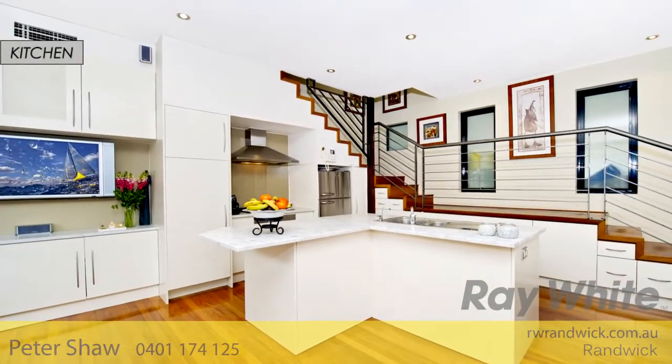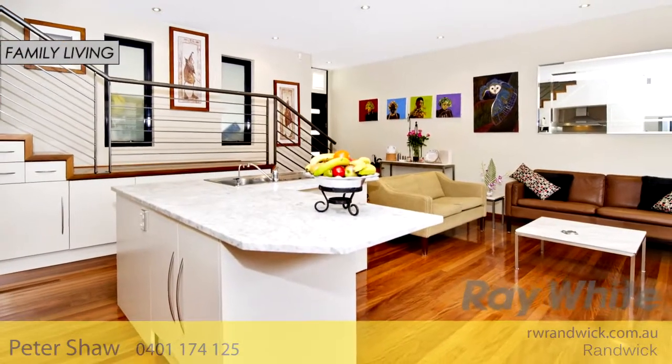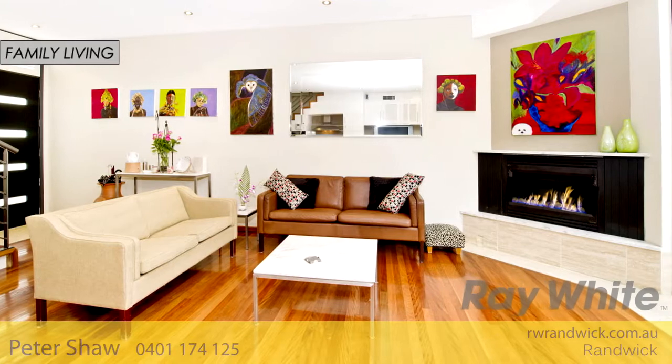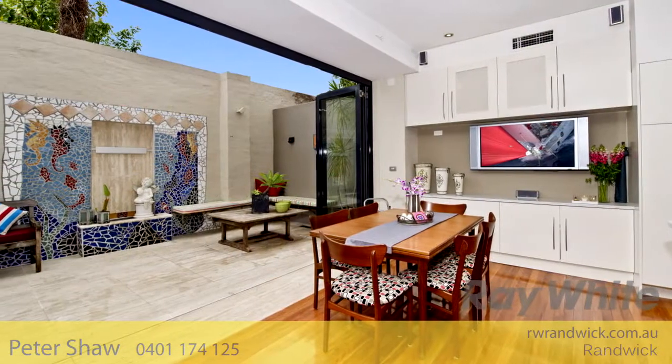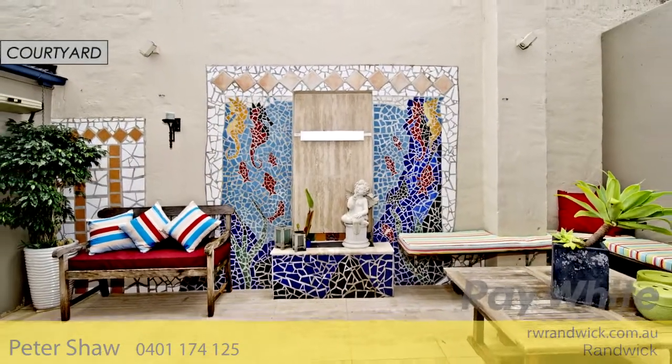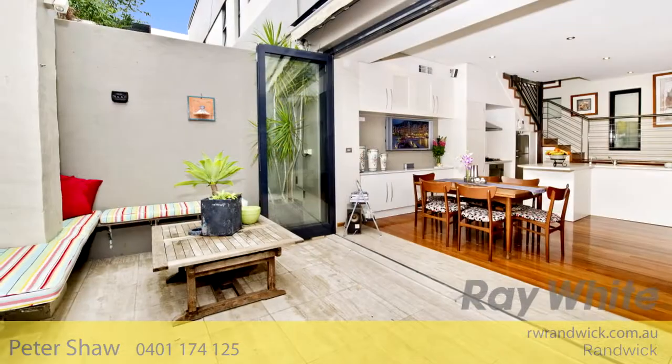The ground floor area encompasses a sophisticated Carrara marble gas kitchen. The free-flowing living and dining space is warmed by a gas fire, and bifolding doors open to a lovely private courtyard garden with a dramatic mosaic water feature.